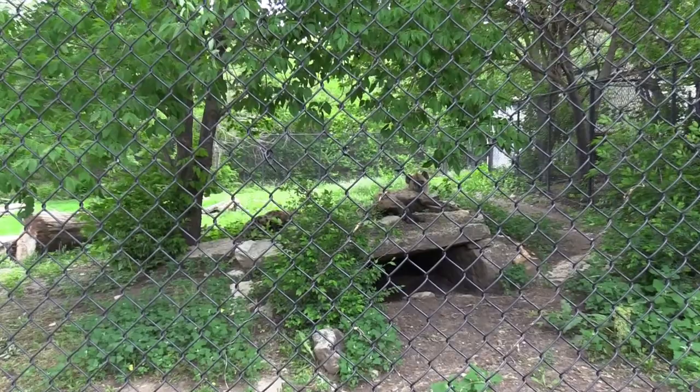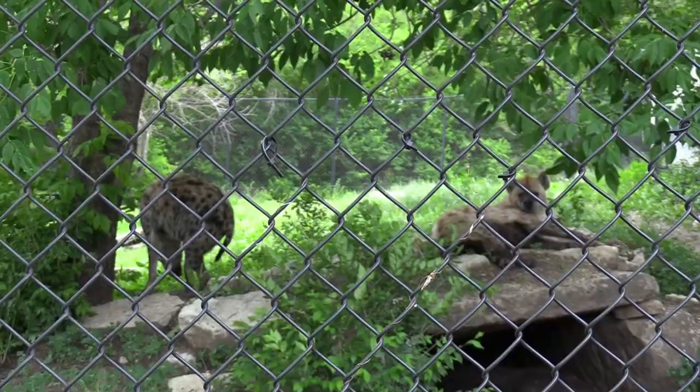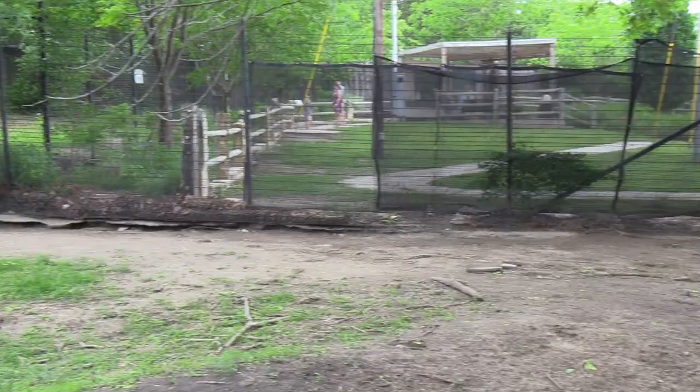The hyenas are taking a nap — the one on the right was taking a nap but I woke it up. Sorry! It's mad at me now.